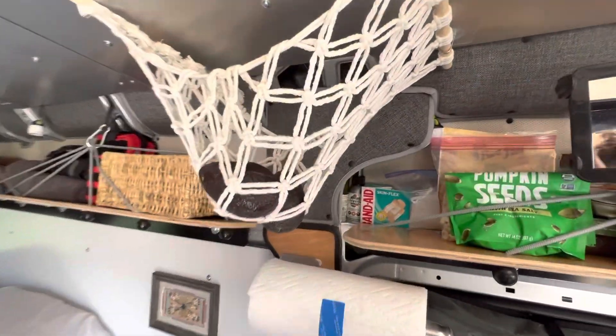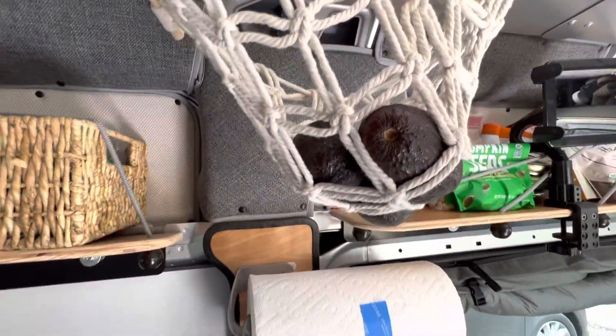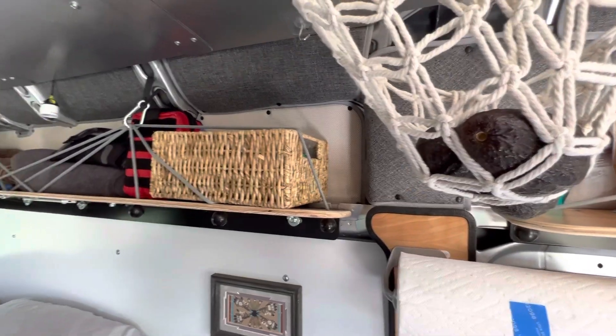Love our little fruit basket. The only thing it has right now is avocados. It would be nice to have a few other colors.